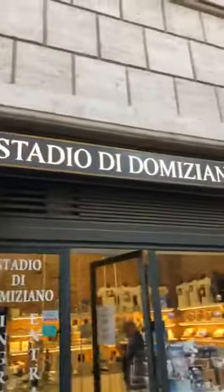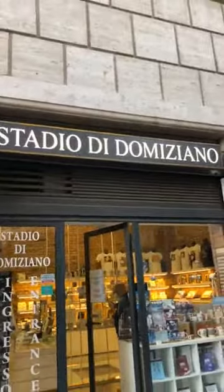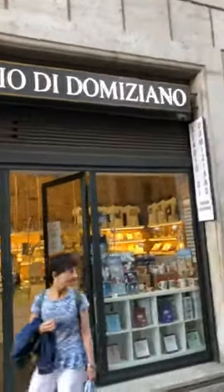Now let me wear my mask because we are getting in. I'm showing you from the outside — Stadio di Domitiano, the Stadium of Domitian, which is the emperor that created this place.